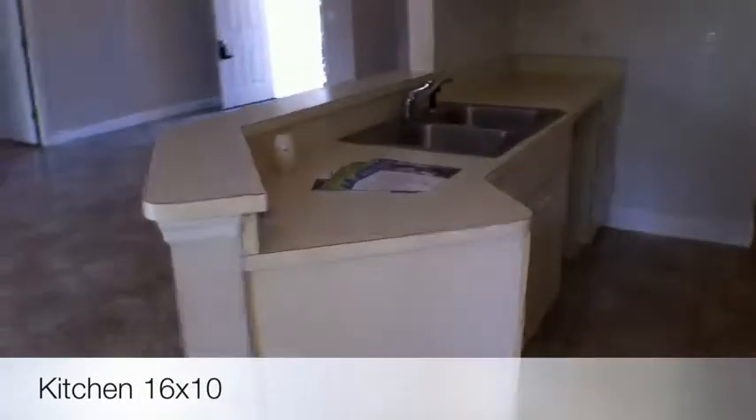The kitchen is just your standard kitchen — nothing overly fancy. It is missing some appliances, so please be aware it's going to need a dishwasher and I believe a microwave.